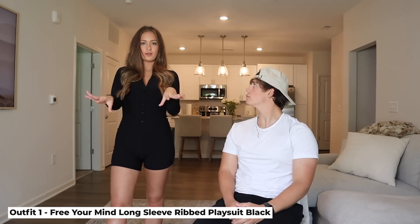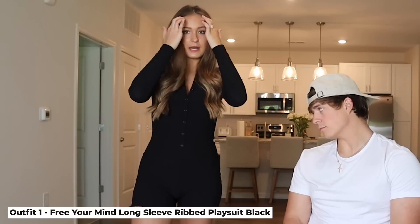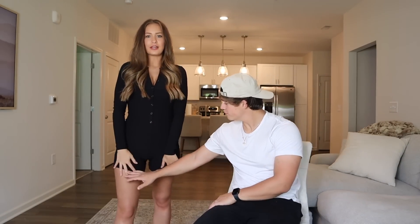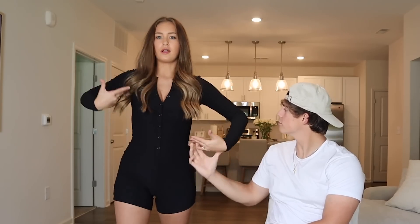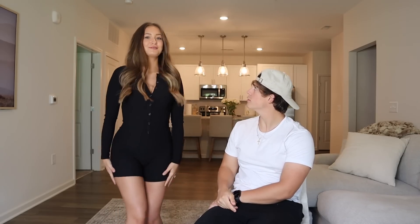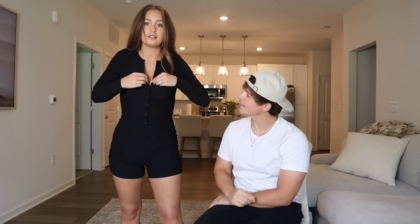Starting off, I'll be putting the name of each item on screen so you know what to look up, or you can tap the link in the description. So what do you think of this first outfit? It's like a ribbed little playsuit — it's just one whole full onesie suit. The material is really nice and stretchy. It buttons all the way down — you can button as many as you want or leave some undone.